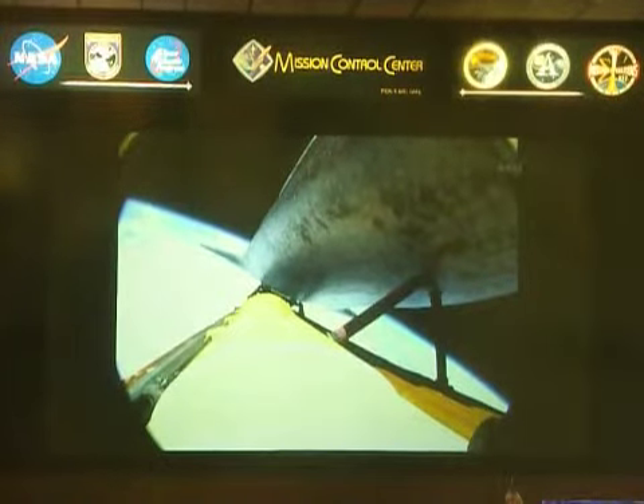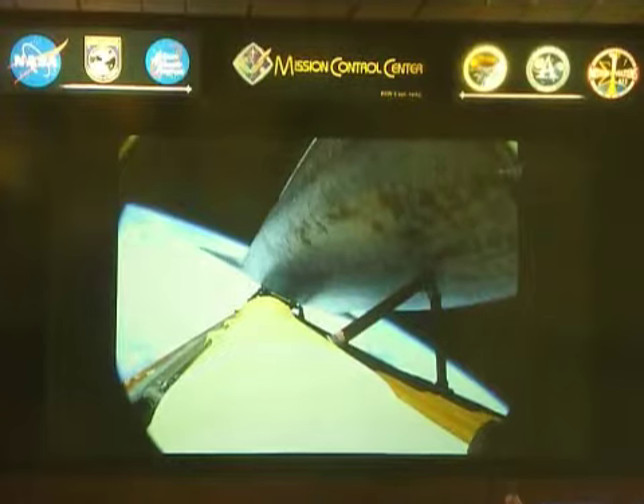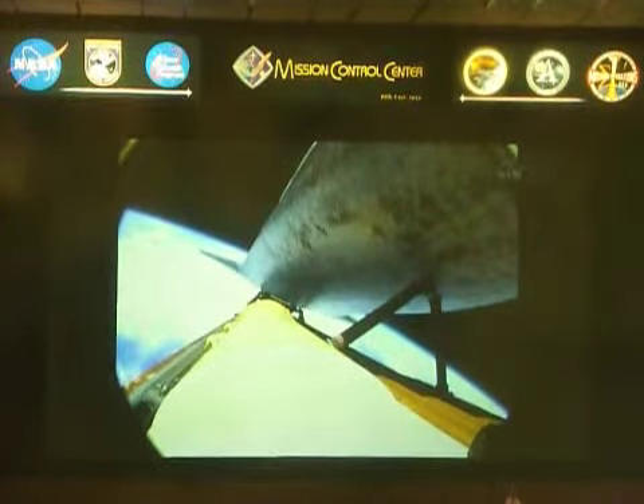Three good main engines, three good auxiliary power units, three good fuel cells approaching the eight-minute mark into the flight. Atlantis now traveling more than 15,000 miles an hour.